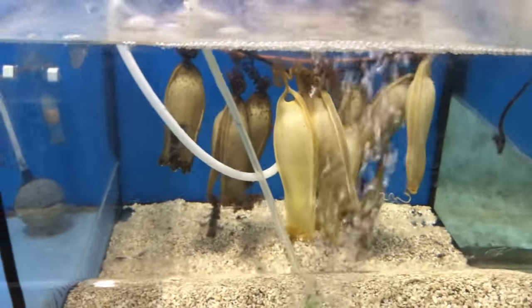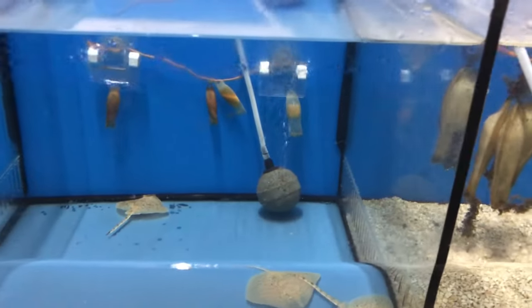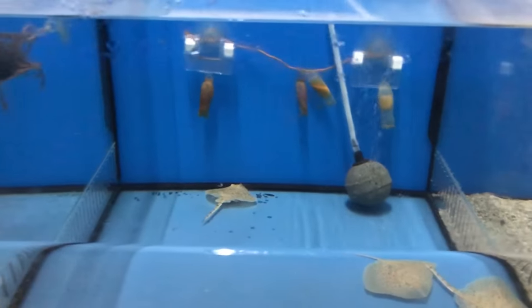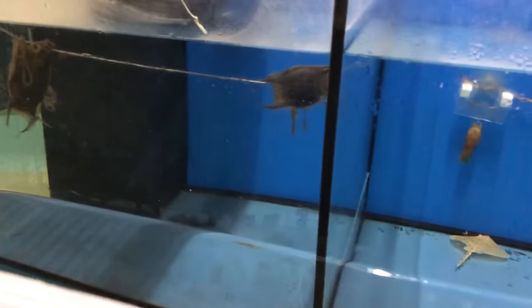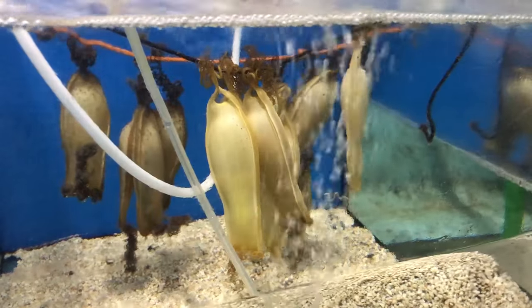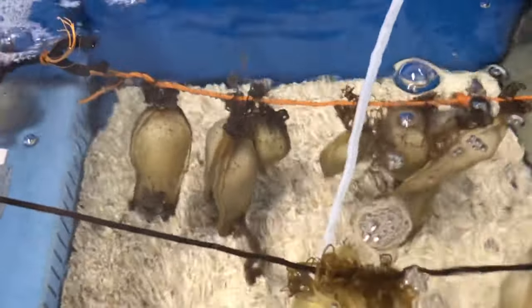Once the fungus starts growing, we have to be careful with adjacent eggs because even though they might be fertilized, they might get contaminated by the same fungus. After that, we put them in a tank, separate them well, and allow water to flow all around the eggs.